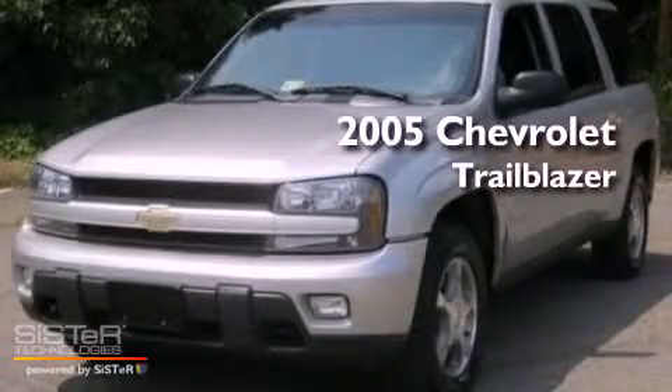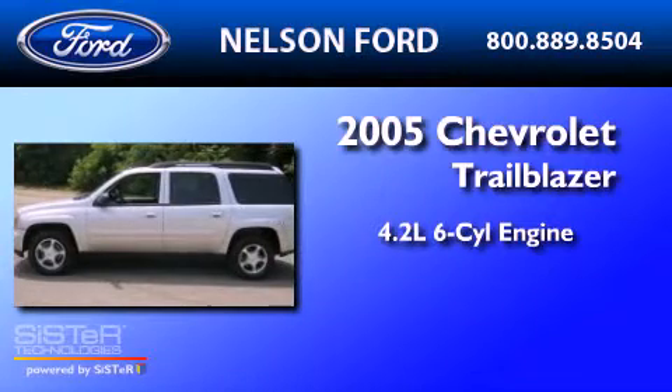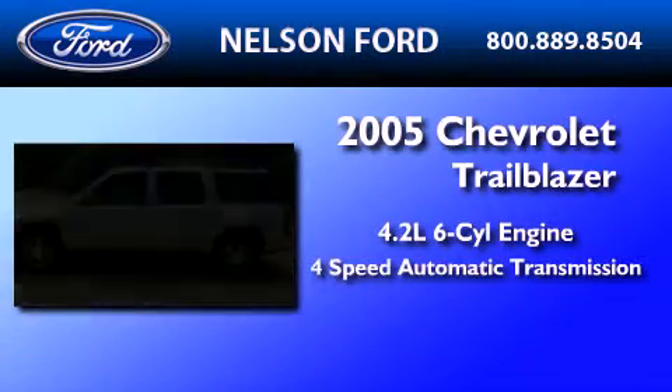This is a 2005 Chevrolet Trailblazer. It features a 4.2-liter 6-cylinder engine and a 4-speed automatic transmission.